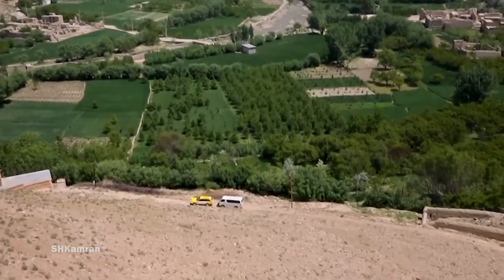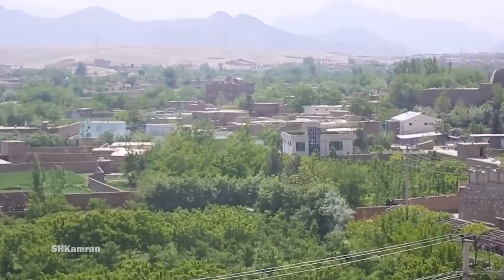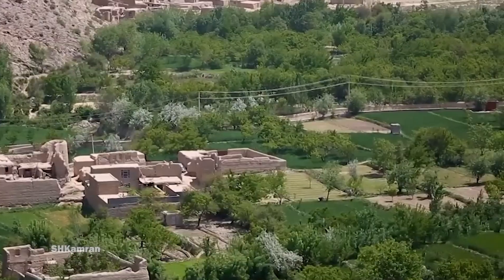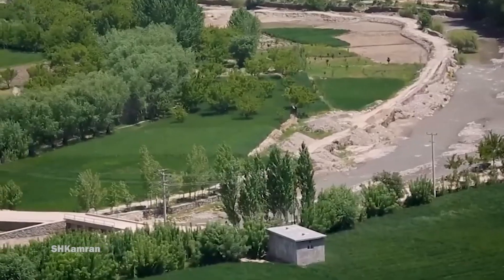The yield of this dam will be about $2 million per year. This dam will be built by India. In addition to irrigating 4,000 hectares of land in Chahar Asiyab District and neighboring areas, Shatout Dam also supplies clean drinking water to De Sabs District.